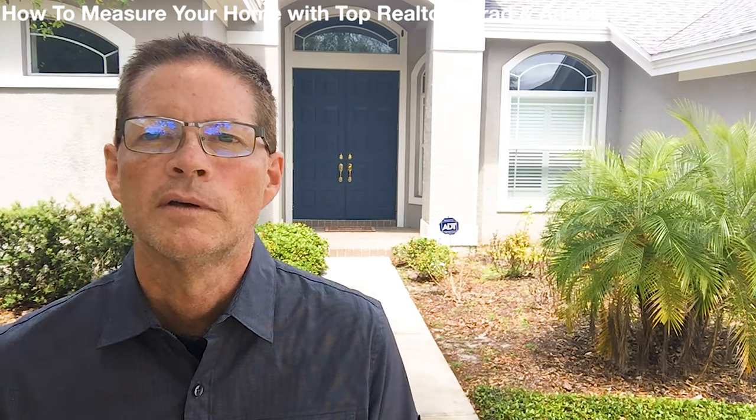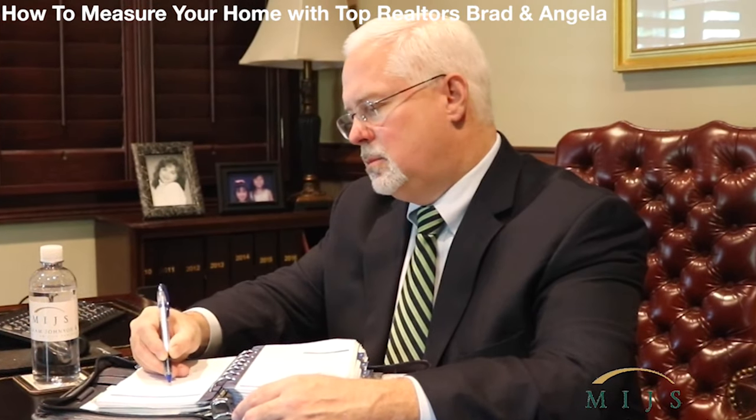So why don't more realtors measure? One reason is anything that matters and adds value to a home has possible legal liability, so you want to make sure it's done right.